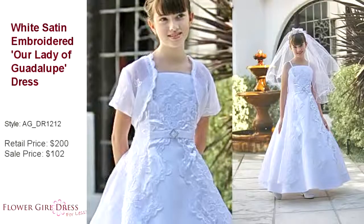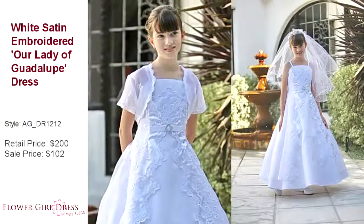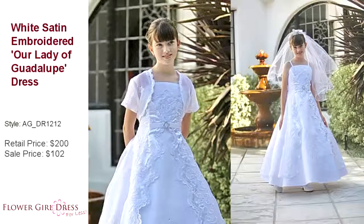This style is made by a reputable company that is one of the few companies that continue to own and operate their factories here in Los Angeles, domestically in the United States.